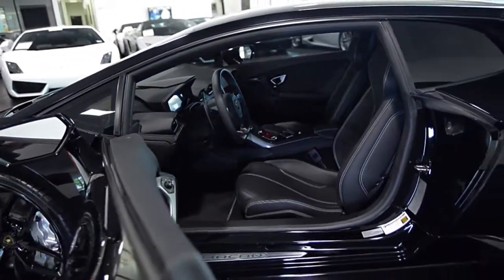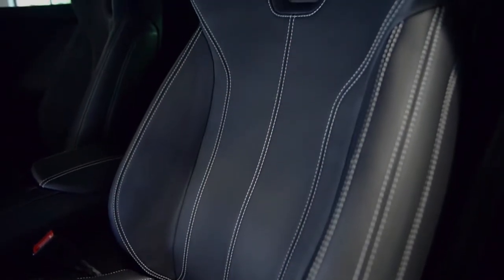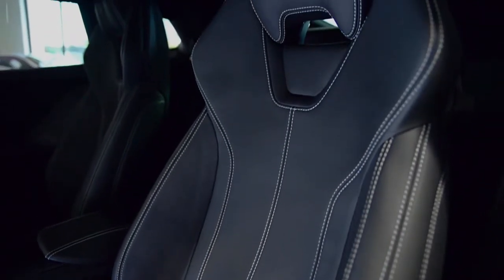This car is finished in a beautiful Nero Noctus exterior color and Nero Day leather interior along with contrast stitching throughout.